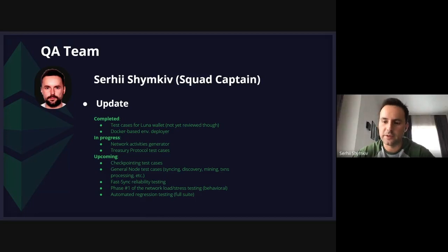Also, if time allows, we are going to create and provide descriptions of the general node test cases including syncing, discovery, transaction processing, mining, etc. Additionally, if some functionality is available, we are going to perform fast syncing reliability testing as well as some initial network load or stress testing. And if time allows, we would like to run a complete suite of automated regression test cases, at least on our local environment if not as part of some nightly builds.